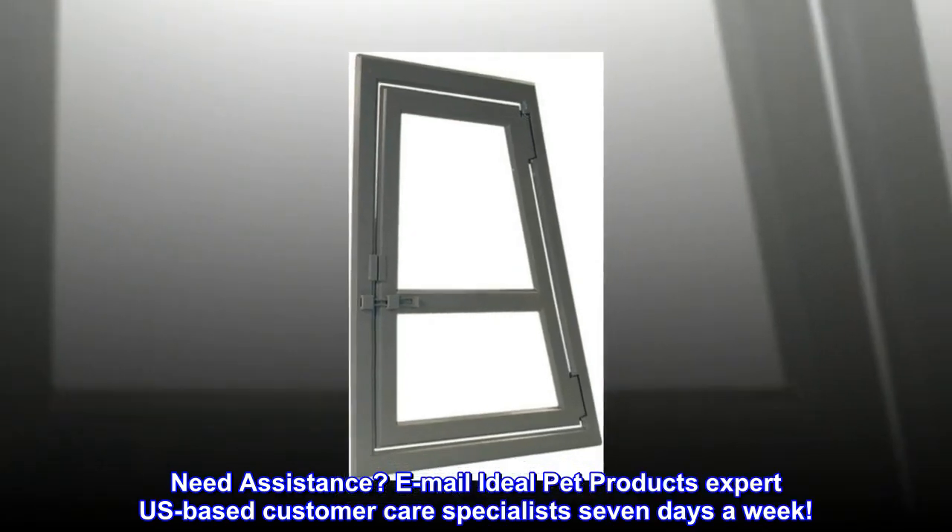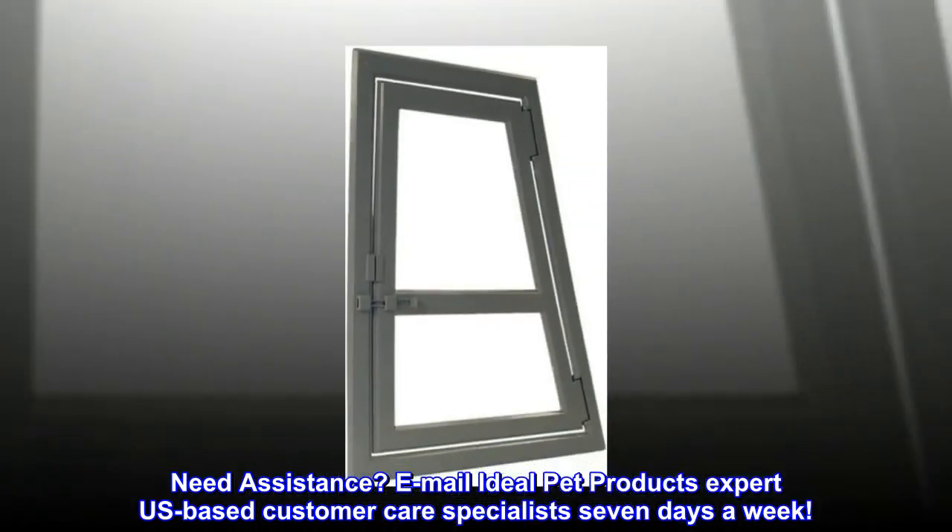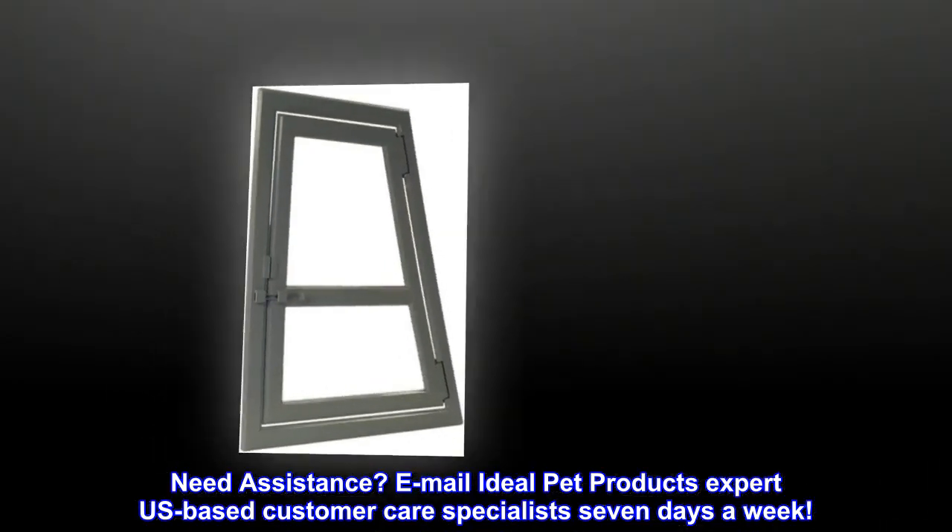Need assistance? Email Ideal Pet Products Expert — US-based customer care specialists, 7 days a week.